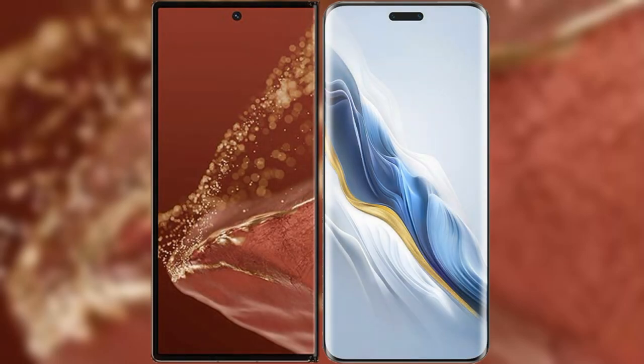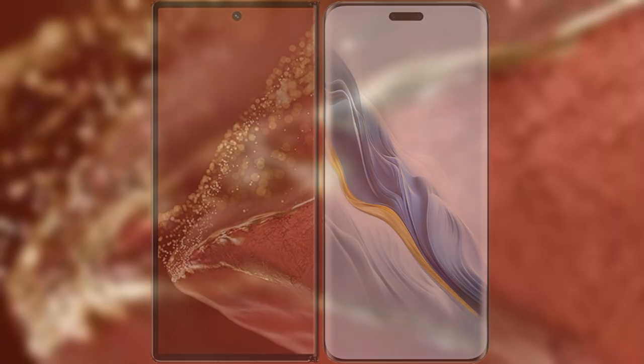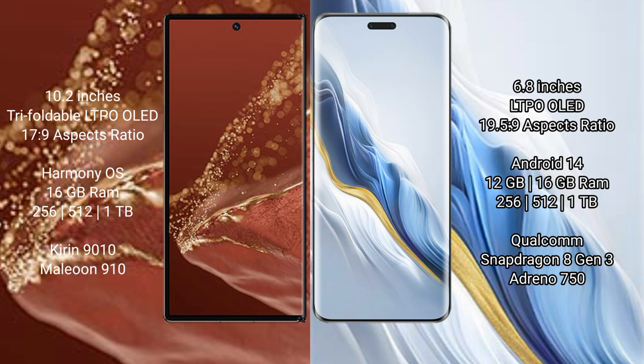We will compare the new Huawei Mate XT Ultimate with Honor Magic 6 Pro. Huawei Mate XT Ultimate features a 10.2-inch triple foldable LTPO LED display with a score of 17.9. Honor Magic 6 Pro features a 6.8-inch LTPO LED display with a score of 19.5.